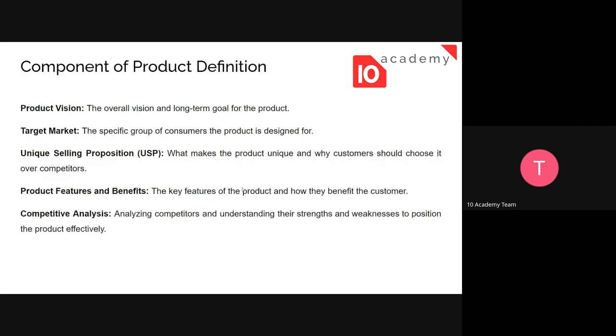The components of product definition include: first, the product vision — the overall vision and long-term goal for the product. You need to generalize what this product is and plan for the long term, since we live in a dynamic environment. How will your product stay useful and align with future trends? Will you update it? The overall vision covers how it enters the market now and what its long-term future looks like.